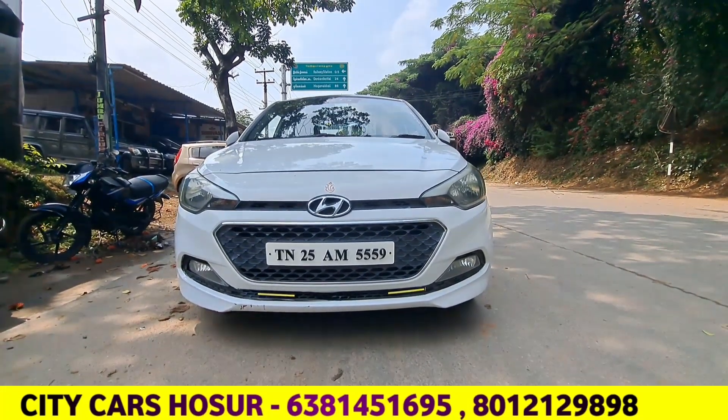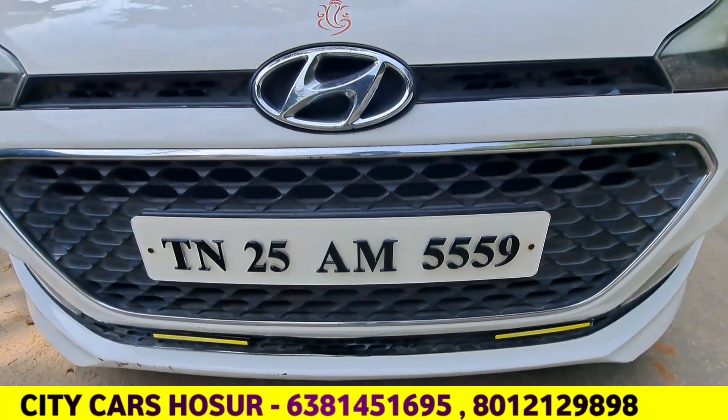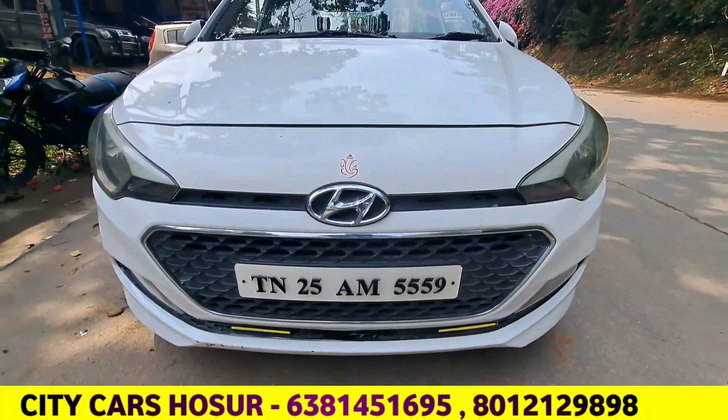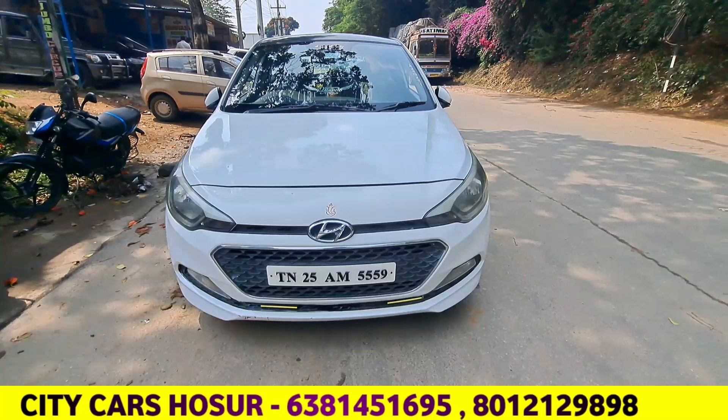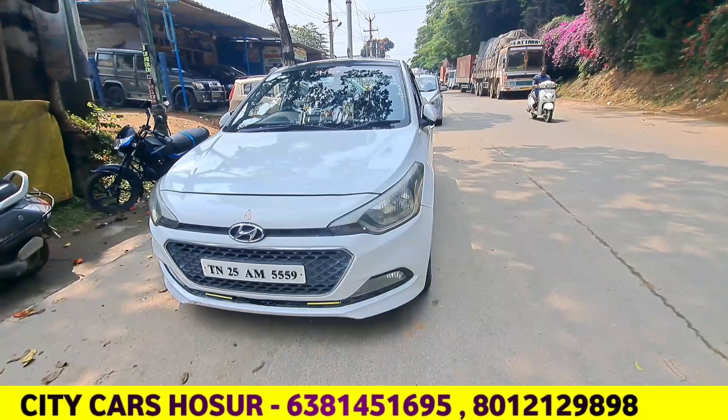In this video, the Hyundai i20 has 22 km mileage. It's very strong, it's a long drive, and it's a bit smooth.